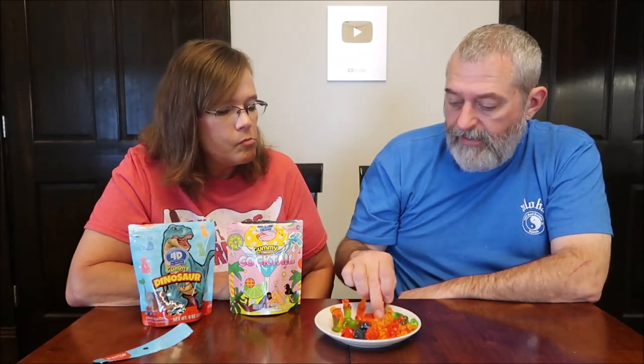The watermelon has a hint of floral to it for me. If you just eat the green part, it's apple. So apple and watermelon, and strawberry and orange. Even though these had a stronger flavor, I probably wouldn't get them again because I would not eat the watermelon again — but at least with the dinosaurs, I would eat all of them.